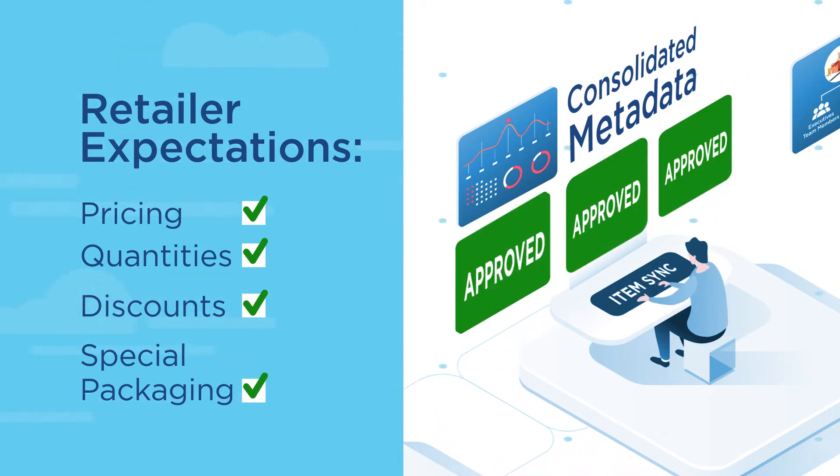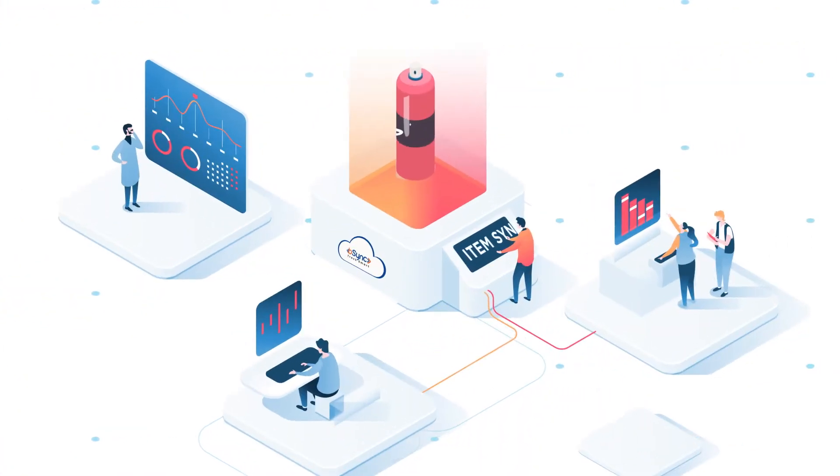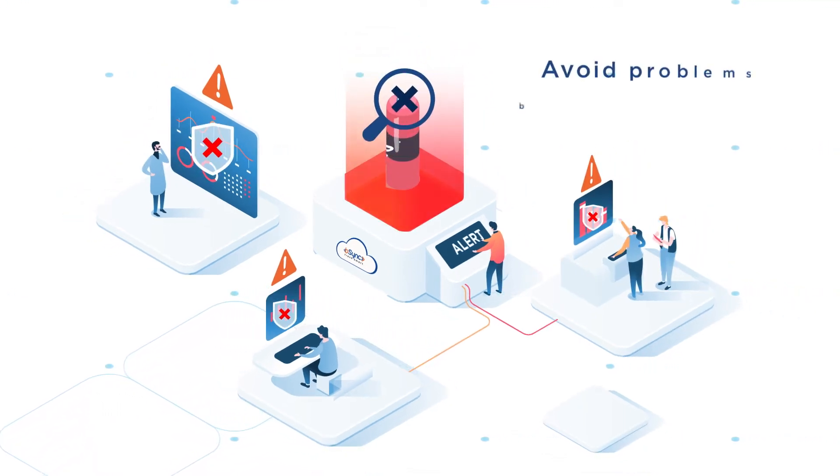bSync monitors pricing and product details all day, every day. If exceptions occur, bSync alerts analysts. If a compliance issue needs to be addressed, bSync lets people know — avoid problems before they occur.